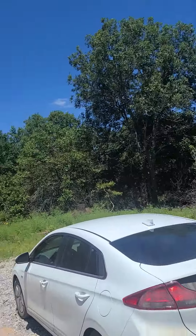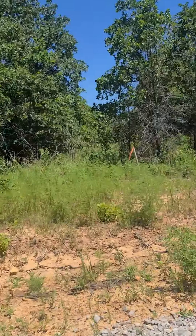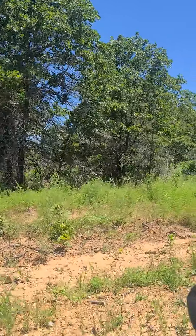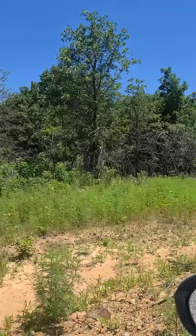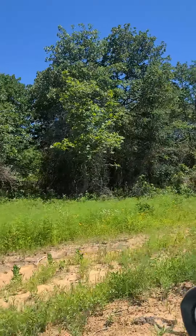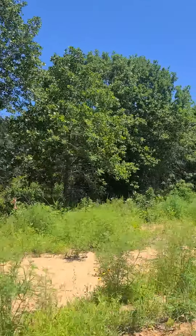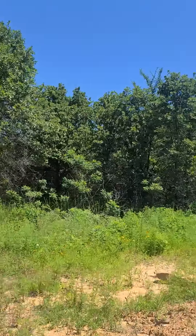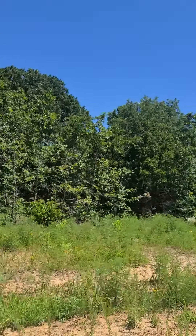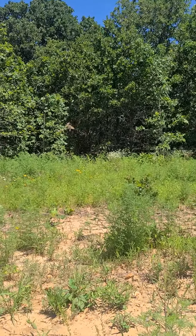So all of this is track one and track two will be up the next section. It's crazy. This is all the tree line and then it opens back up all the way back there to the big pasture and then the creek.